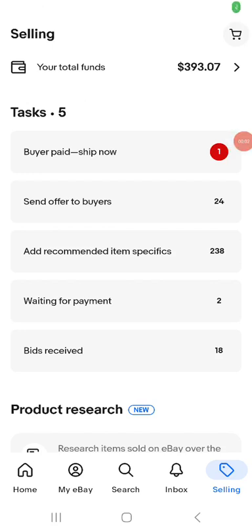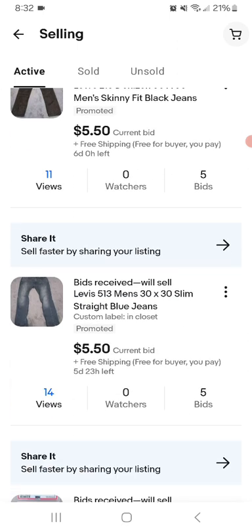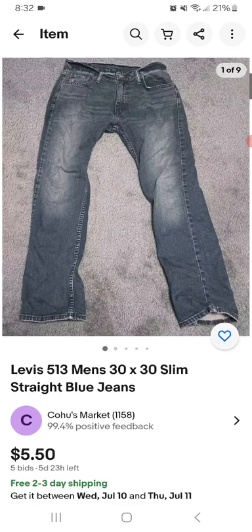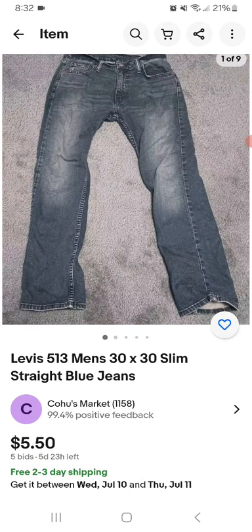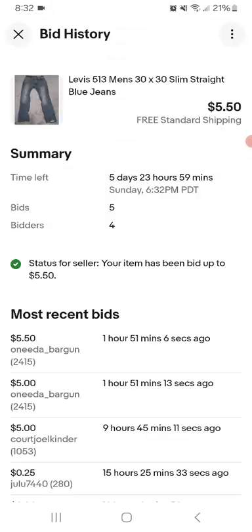Hey everyone, so I'm going to share with you an eBay auction update. I have a couple new bids on some things. I have a Levi's 513, men's 30x30, some straight blue jeans, and I have $5.50 with free shipping, 5 bids, 4 bidders.